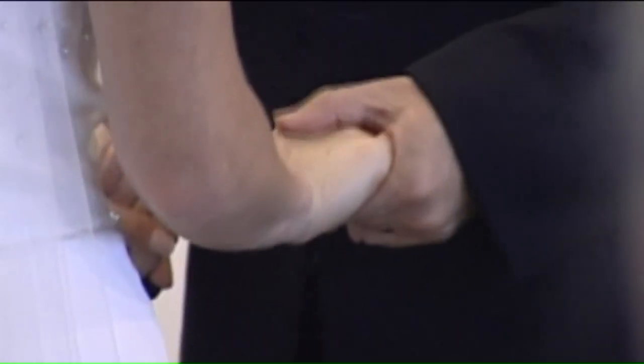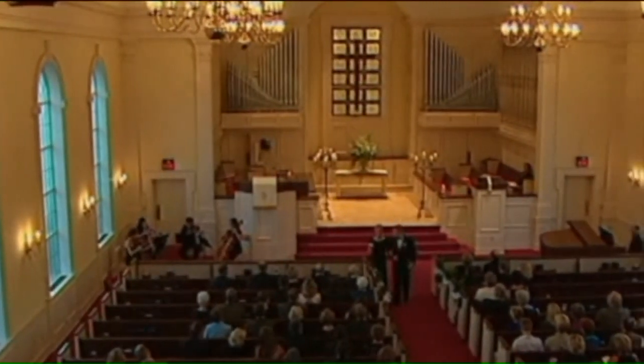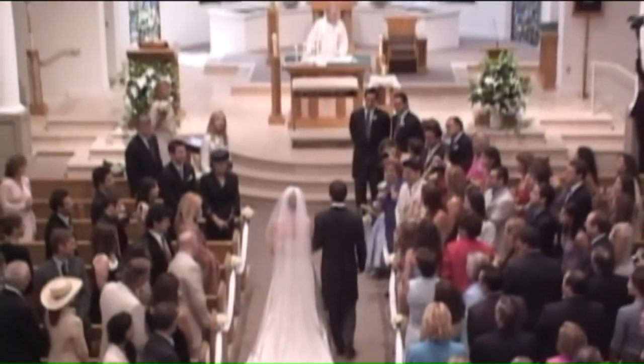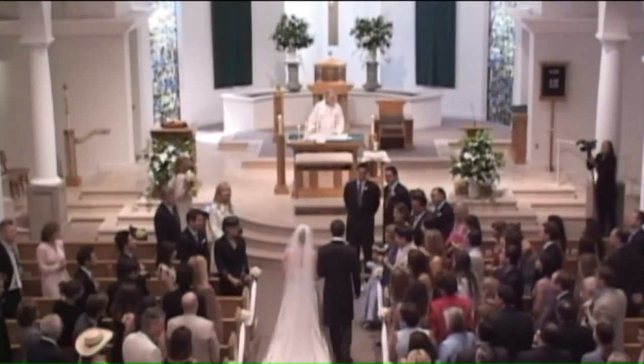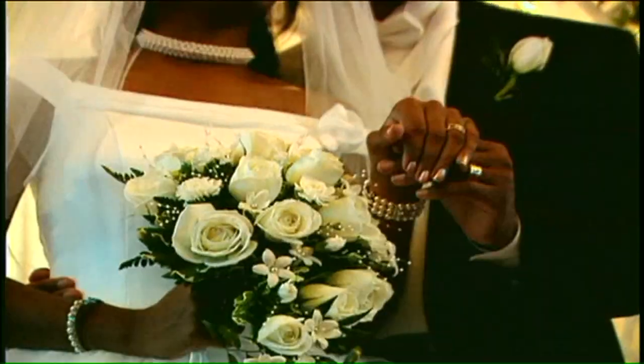Welcome back. The average wedding can run nearly $30,000, and expensive wedding dresses can take a big chunk out of that budget. A local woman entered a cheap, chic wedding dress contest and made the entire gown out of Quilted Northern toilet paper.